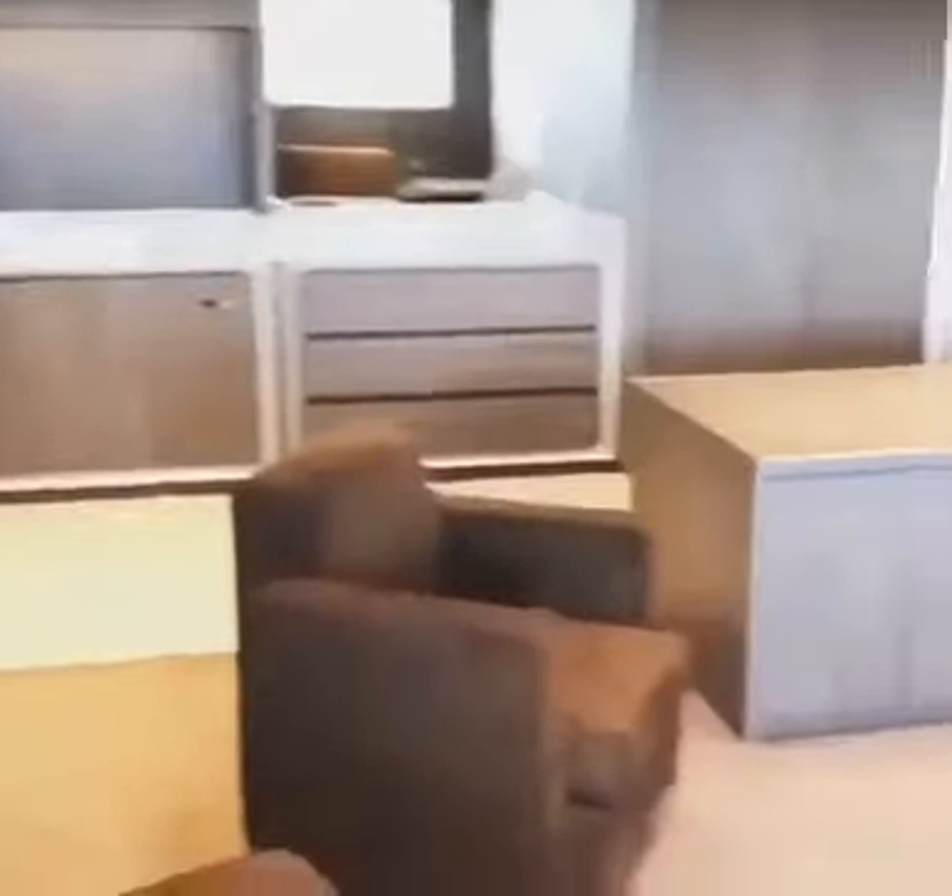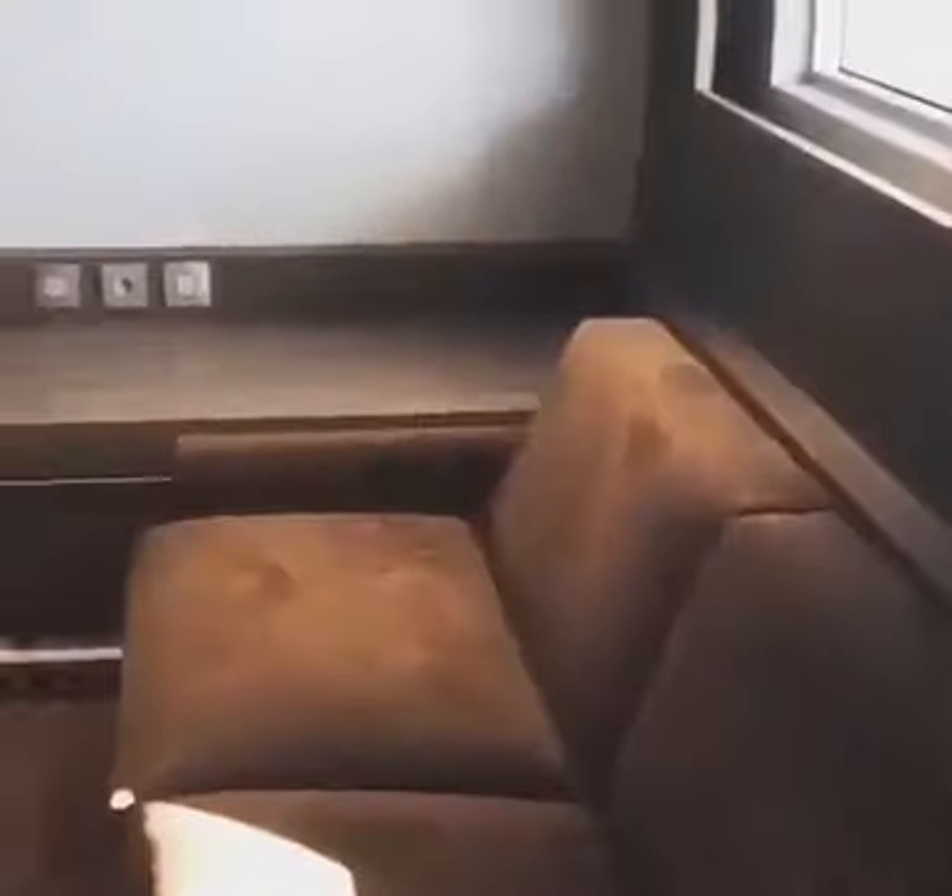Now we move to the bedroom — it's a very large bedroom, as you can see, with another door leading to the balcony.